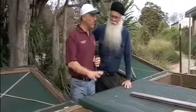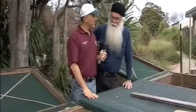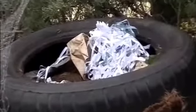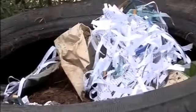I heard you've also got a worm farm going on here. Yeah, we've got a couple as a matter of fact. We've got some that are just made out of car tyres. I haven't seen that done before - can you show me that one? No worries.